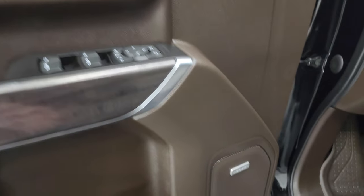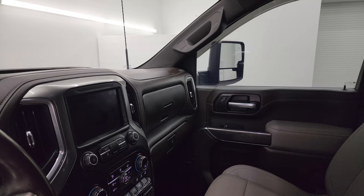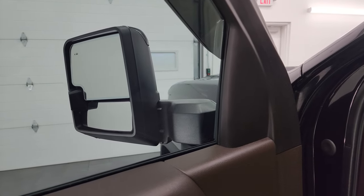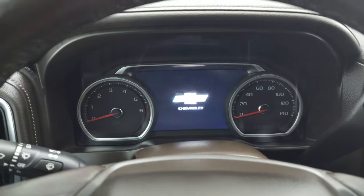You get power windows, locks, and mirrors, memory driver's seat, and the Bose premium sound system. The mirrors do power fold in — I always like showing both sides so you know both are working properly. They also power telescope in and out, and both sides are working nicely. Let's hop inside and check out the miles, the radio, and everything this one has to offer.